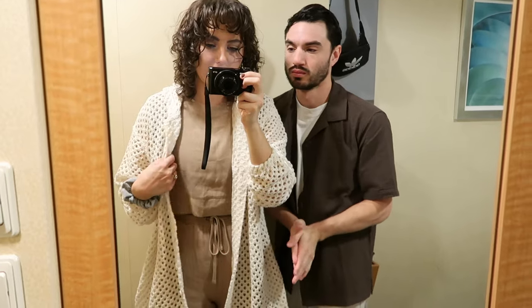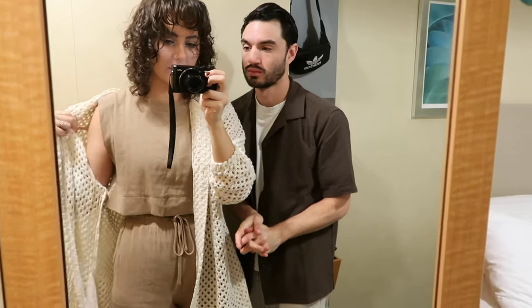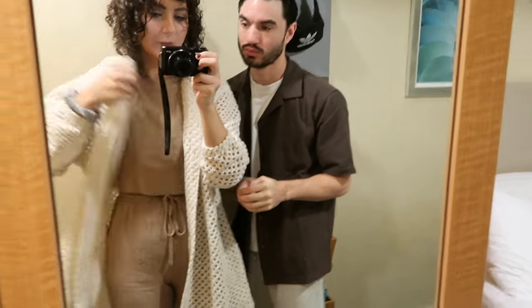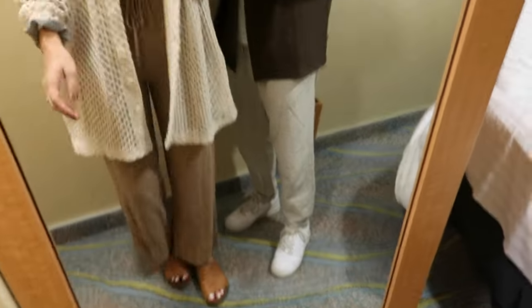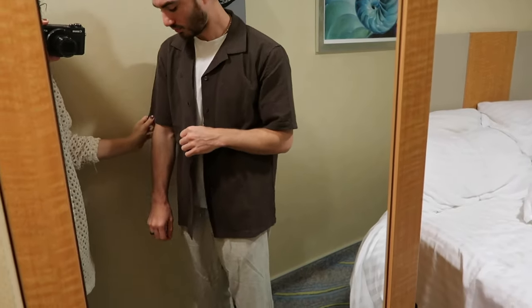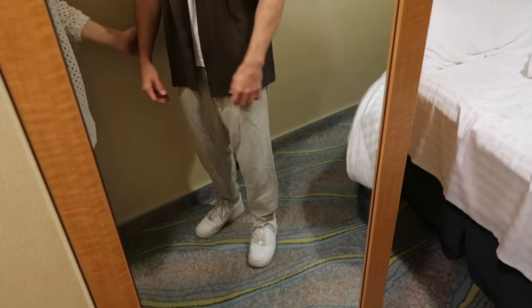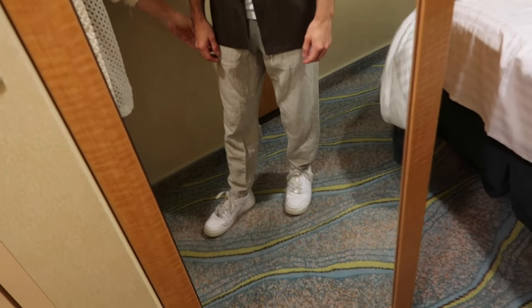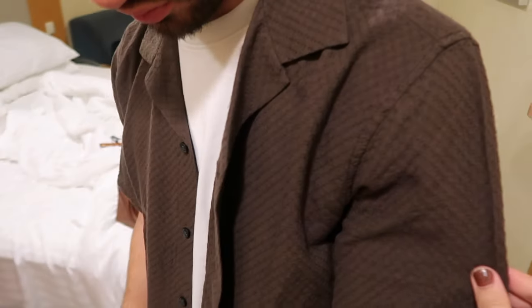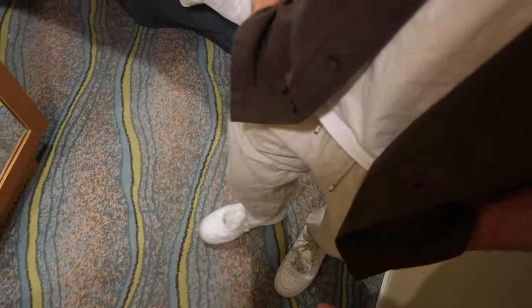My shoes again are Free People. My husband's outfit is all Abercrombie and Fitch — Abercrombie and Fitch linen pants and a textured button-down — with a white tee underneath and my Air Force Ones. Very comfortable.